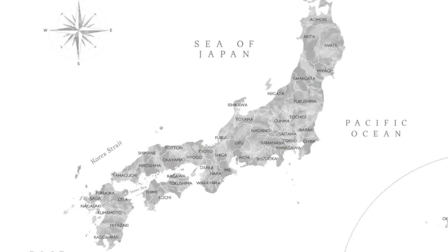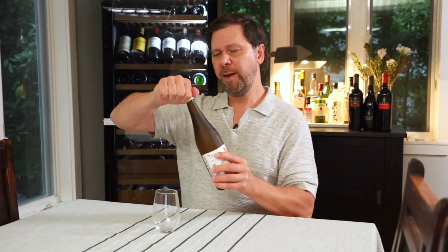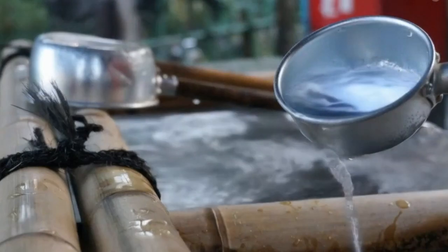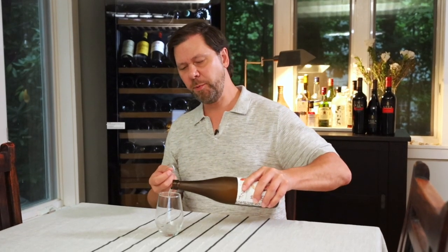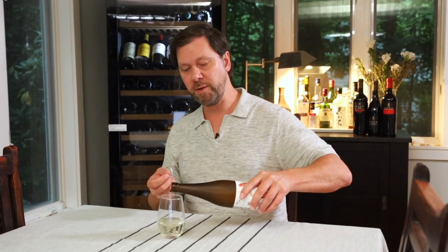There are 47 prefectures in Japan — those are autonomous zones or regions — and this one is made in Kyoto, which you probably recognize. This one here is 14.9% alcohol, which is pretty average for sake, and it's kicked up a notch with a sugar cane distilled spirit called jozu. They typically do that to give the sake a little bit more aromatic and flavor intensity.